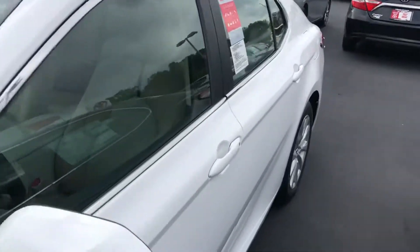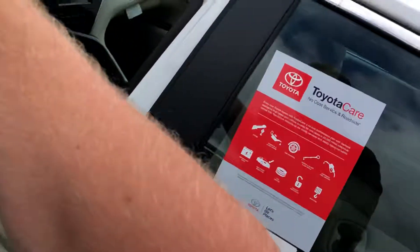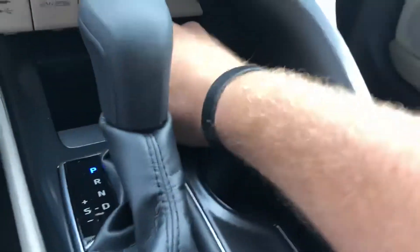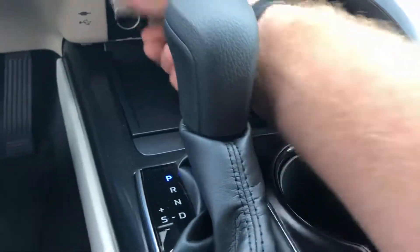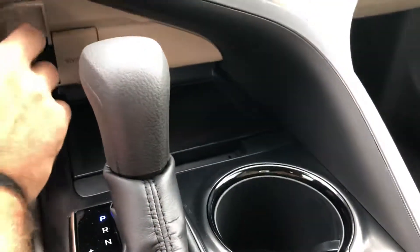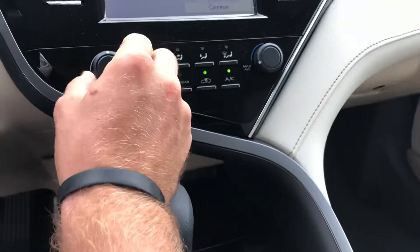Let's look at the interior here — got the tan interior. Let's take a seat and I'll show you everything around. Let's go ahead and crank this up and show you a few features. Starts nice and easy. You got hidden compartments here, 12 volt, audio jack, and a USB. Let's turn the AC down a little bit.